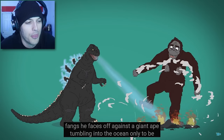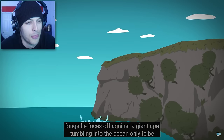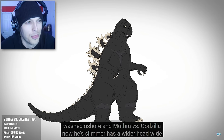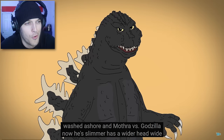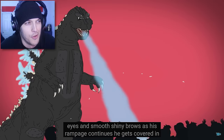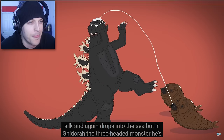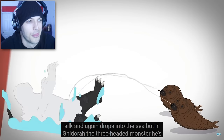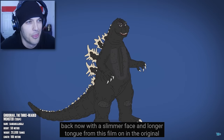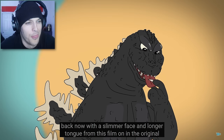He's up against a giant ape, tumbling into the ocean, only to be washed ashore in Mothra vs. Godzilla. Now he's slimmer, has a whiter head, wide eyes, and smooth, shiny brows. As his rampage continues, he's got in silk and again drops into the sea. But in Ghidorah, the three-headed monster, he's back — now with a slimmer face and longer tongue.